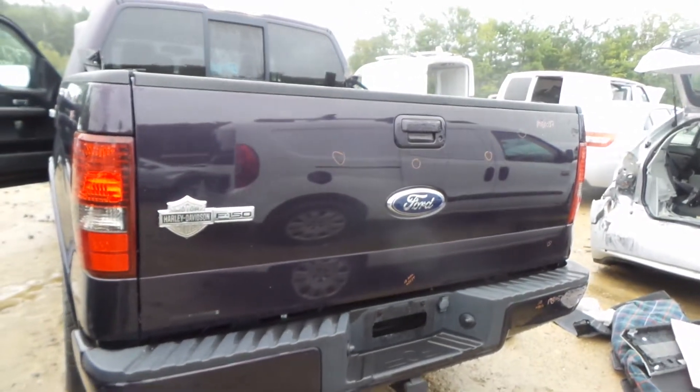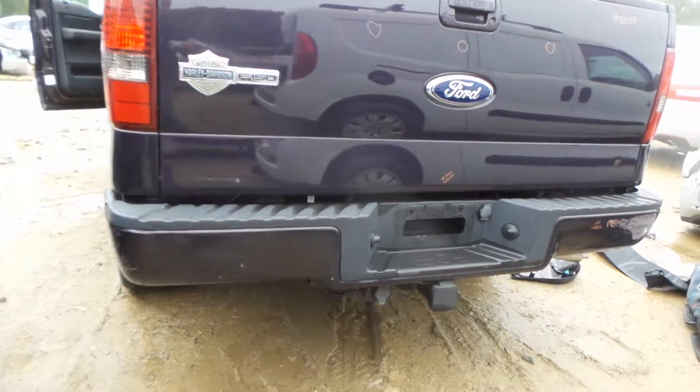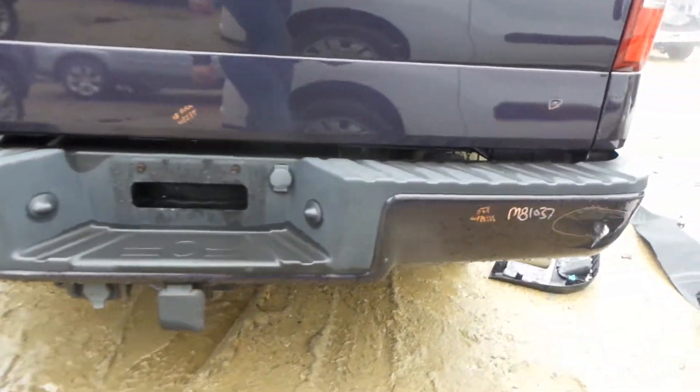The lid does have a couple small pings, but is in good shape for the year. Good rear bumper, paint to match, small one-hour dent. Good hitch.